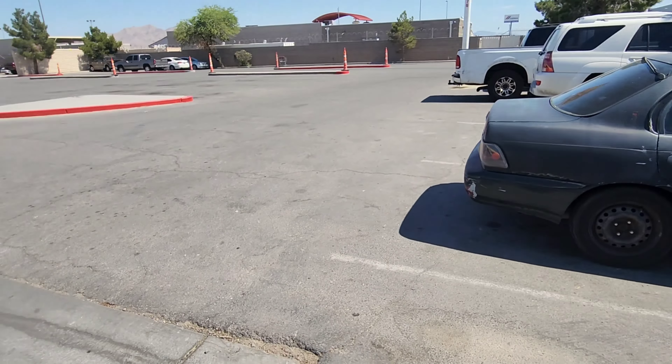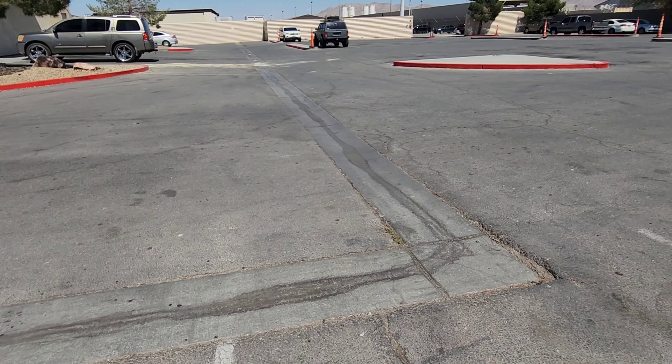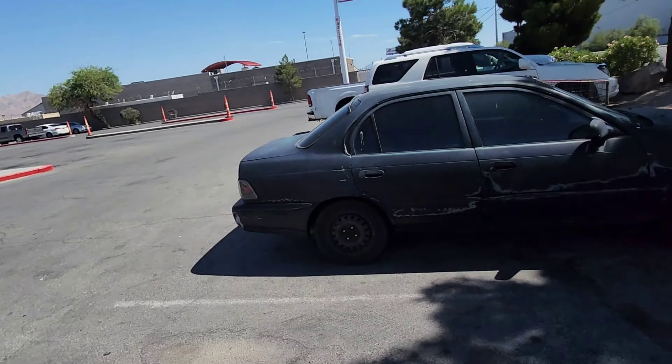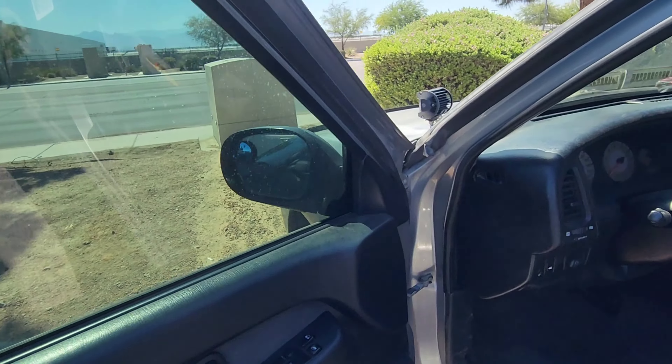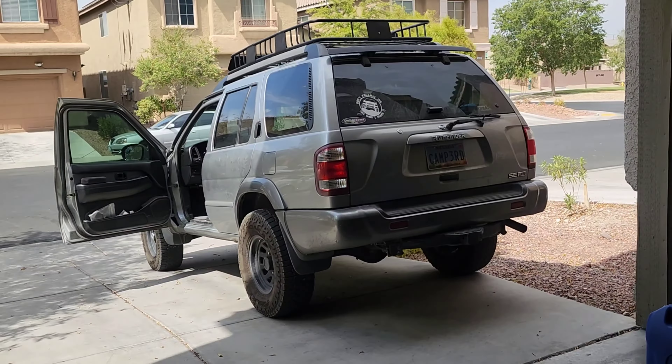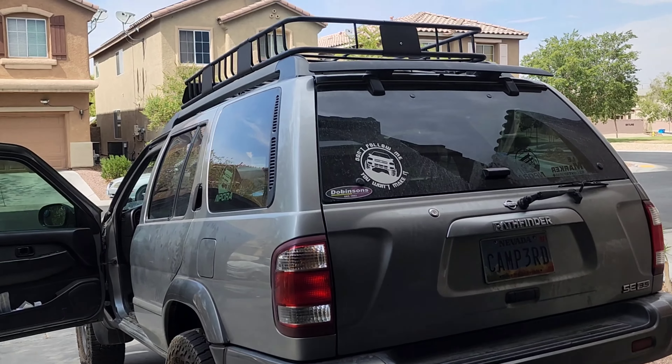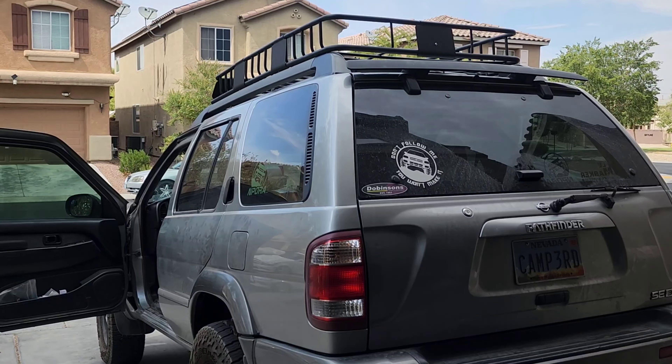I'm minding my business packing up my stuff and a dollar bill just goes blowing by me, yet again — my lucky day. We're back home now. I couldn't record anymore while at the junkyard because my camera was piping hot — I couldn't get it to cool down, and I myself was overheating too.